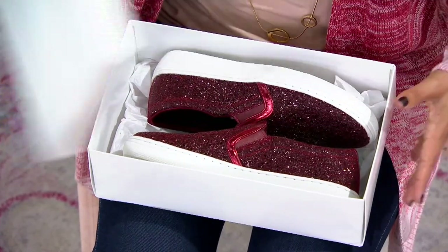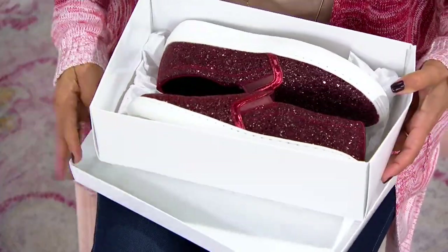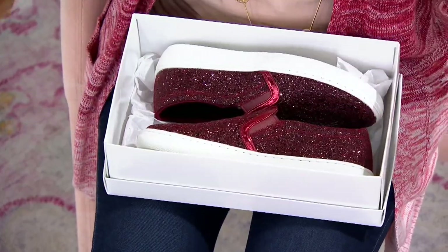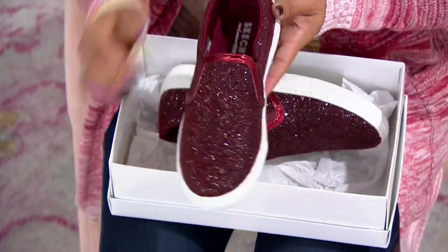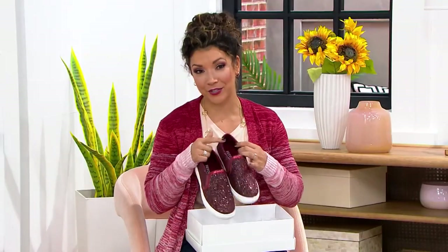Oh my gosh, I'm head over heels for these slip-on shoes from Skechers. Can we talk about all the fun that you are going to have in these shoes and all the compliments that you're going to get?